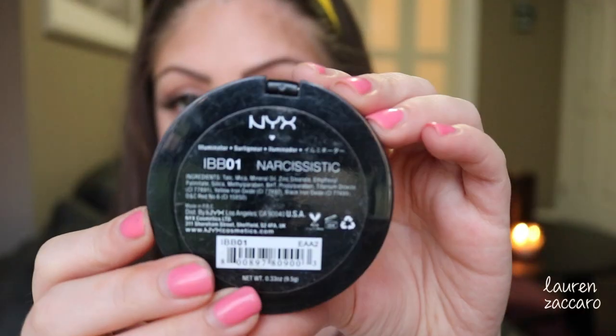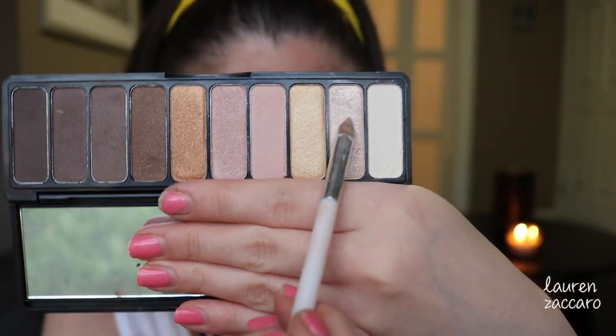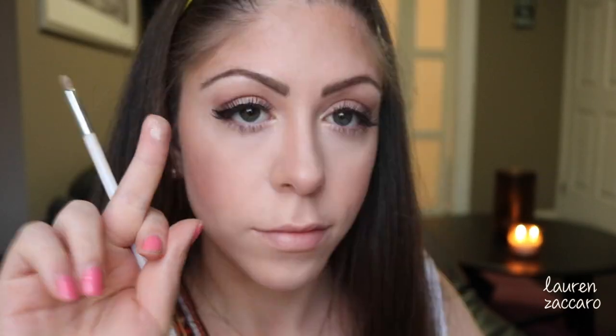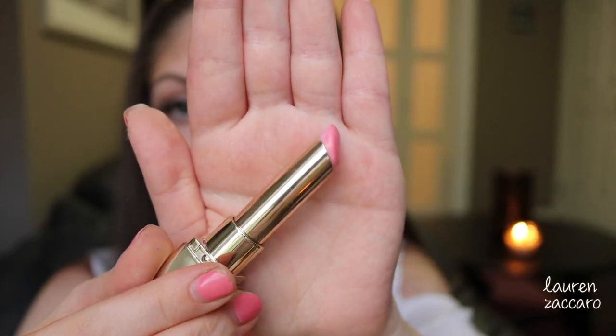For highlighter I start off with NYX Narcissistic Highlight — it was okay, not my favorite. So I wanted to go back in with the Need It Nude palette by ELF. I use it so many times in this video. I love that sparkly color — I hit it up in the tear ducts and under my brow bone, then use my finger for the tip of my nose and the cheekbone highlight. It's just such a beautiful glistening color.